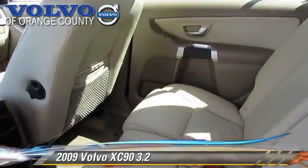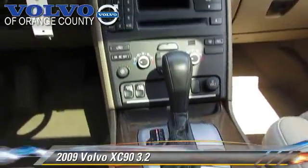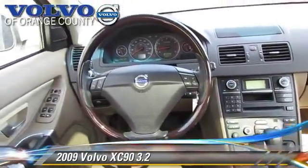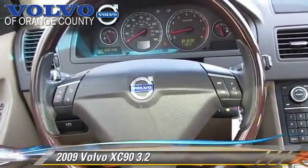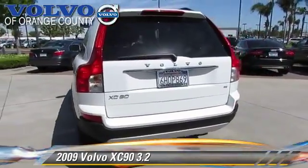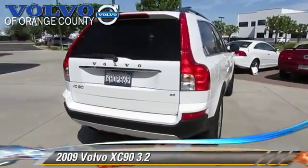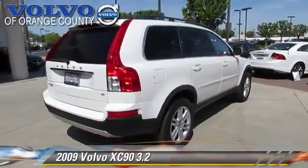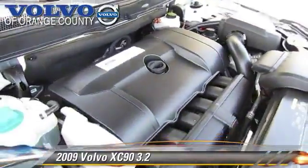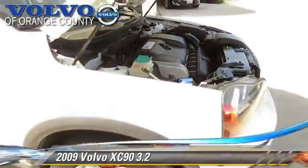This Volvo features dual front airbags, fog lights, and keyless entry. Safety features include traction control, four-wheel ABS, and stability control. Comfort and convenience features include a CD player, air conditioning, and leather seats. Give us a call to schedule your test drive today.